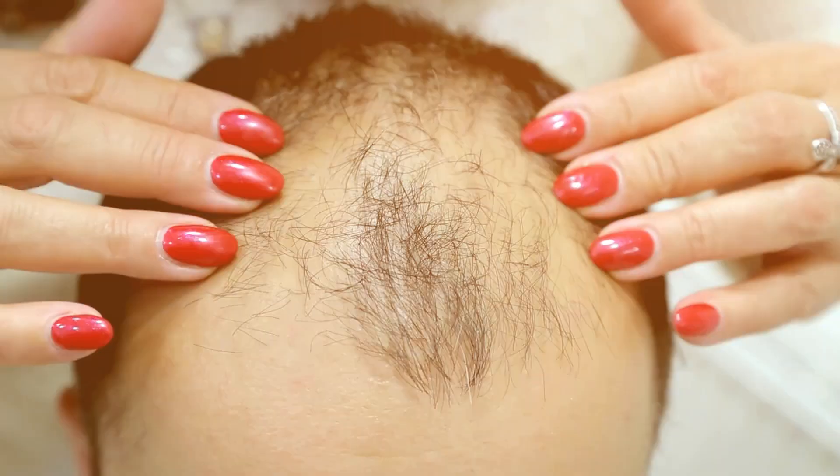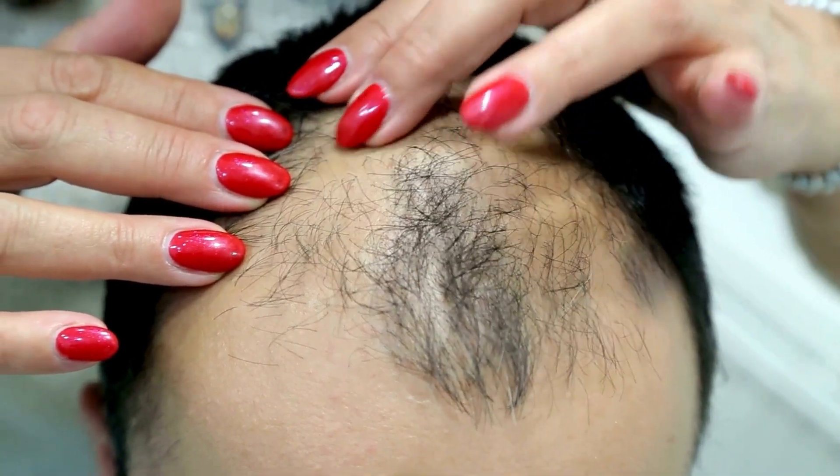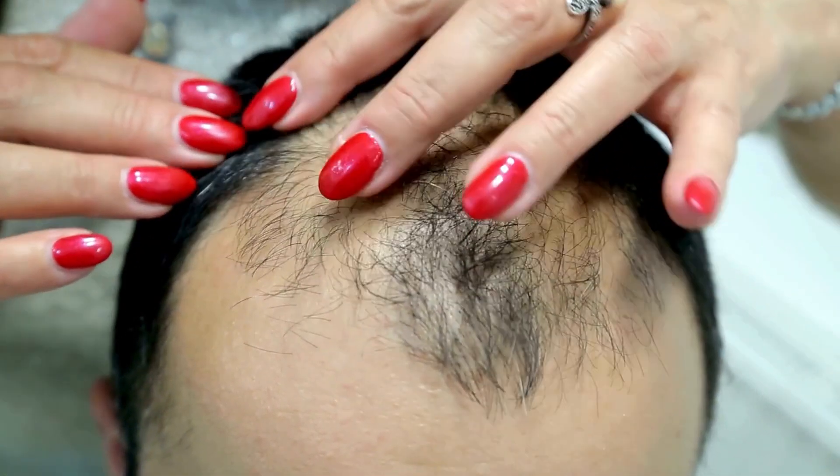The places where we don't know if exosomes are as helpful is with scarring alopecia — conditions like lichen planopilaris or frontal fibrosing alopecia, where the follicle is scarred down and no longer exists. It's really hard to grow hair without intact follicles.